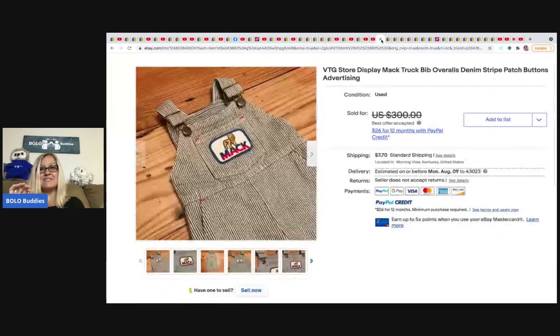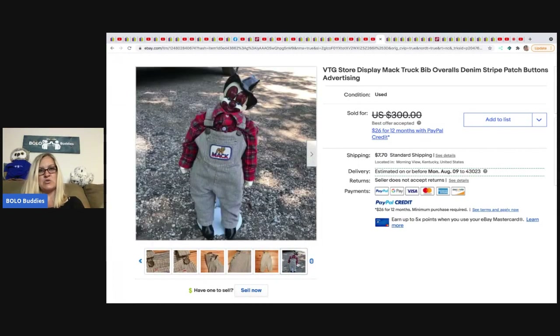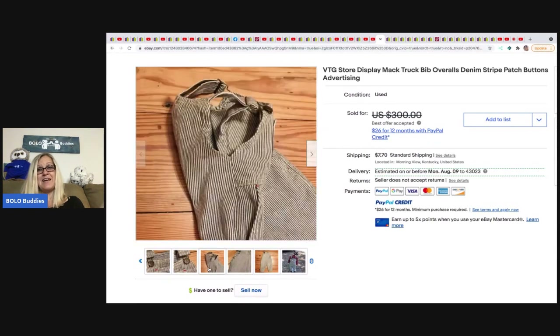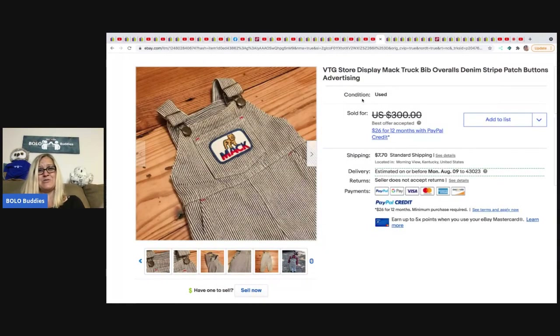Alright, you guys, this is our speed round — we're just going to go straight through all the bolo items. First up: Mac Truck bib overalls for kids, small size. Yard Sales and Dreams picked these up at an antique store for $23 and took a best offer of $160. She put it on a clown for the photo to show the fit. It's Mac Truck and it's vintage bibs — you can't go wrong!